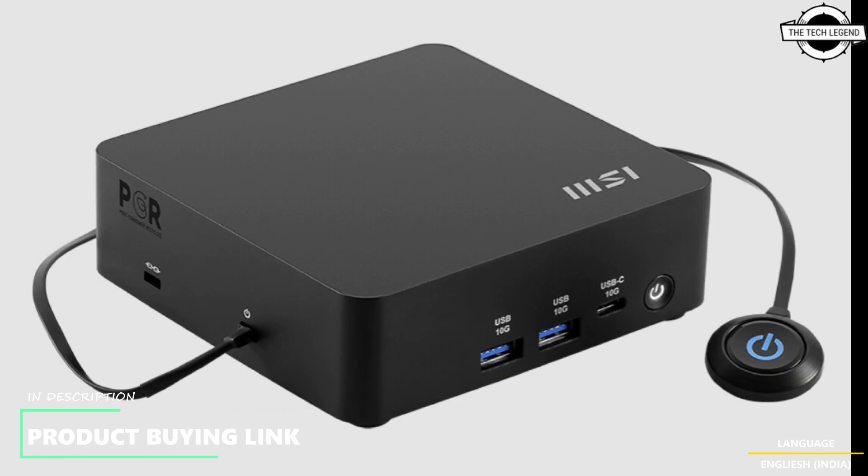The mini PC supports up to four monitors through two DisplayPort outputs and two HDMI outputs, allowing users to create seamless multi-display setups. This is perfect for complex workflow automation, industrial, and control room applications.